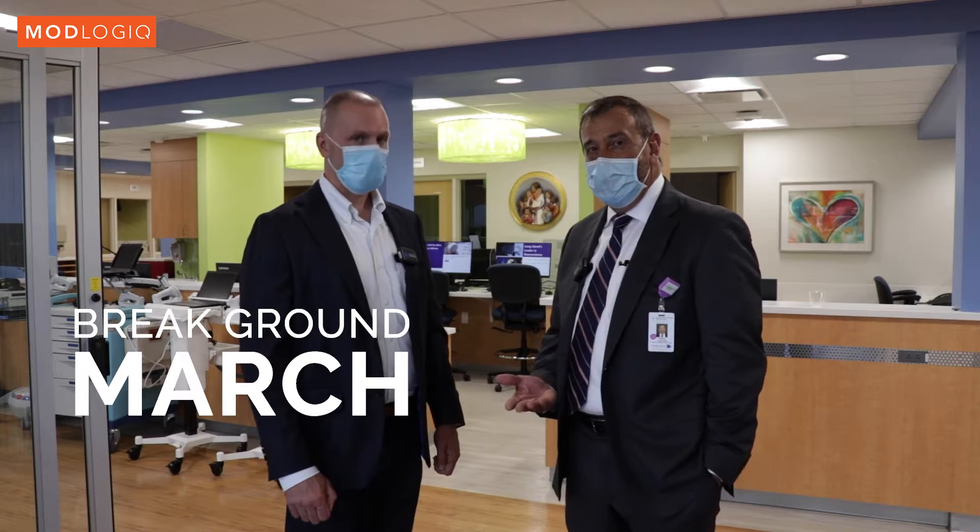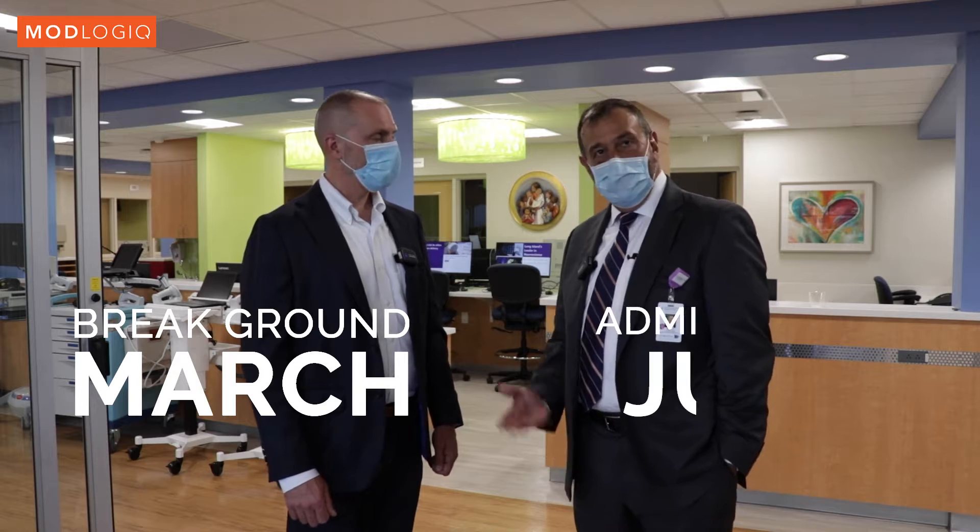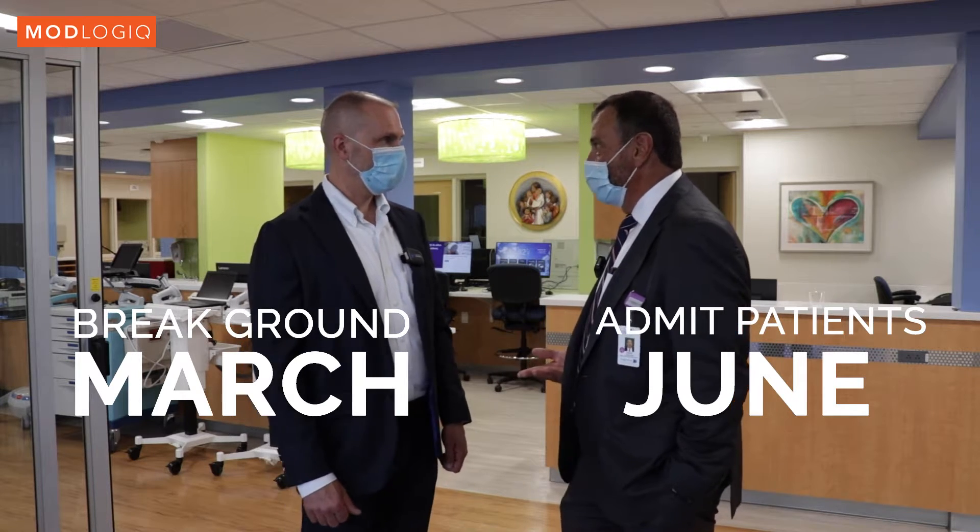We started — I think we broke ground around March or February — and here it is in June and the building's up and we're ready to see patients next week.